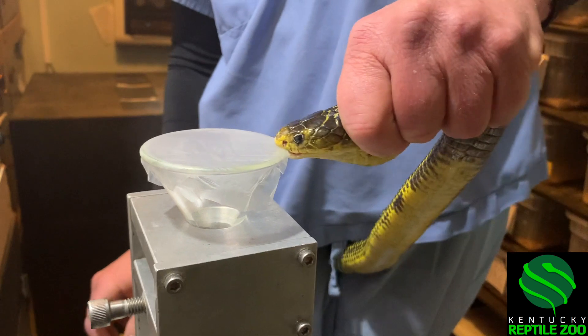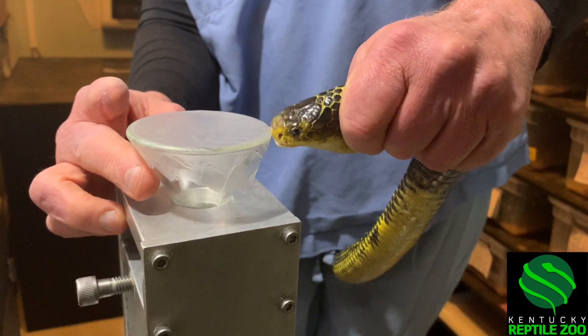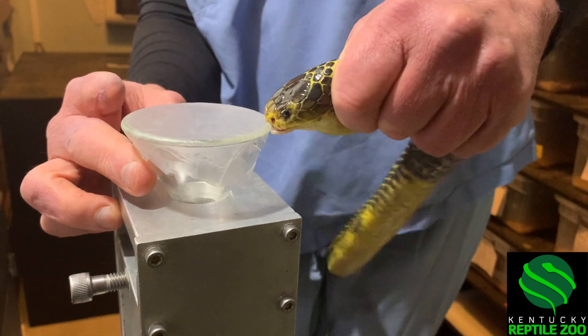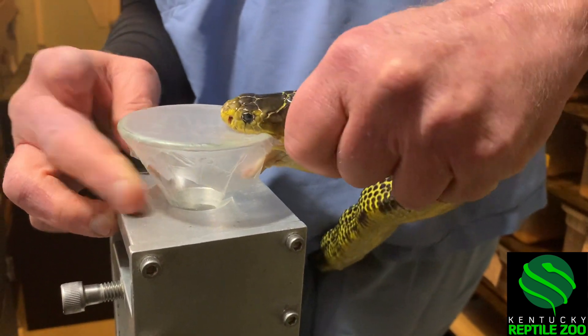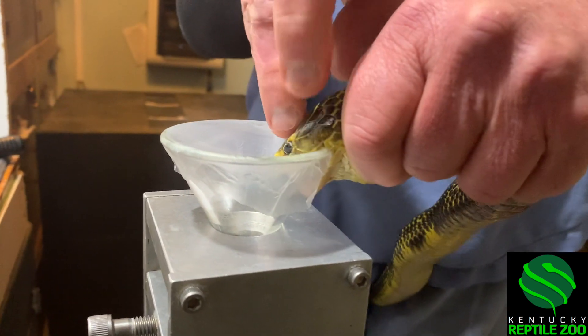These are a very toxic cobra — they have a high neurotoxin. This one, I guess because he's used to seeing people being on exhibit, he did not want to bite. So here he is just kind of like he's not really that upset, and then there you can see he finally decided that he would bite.